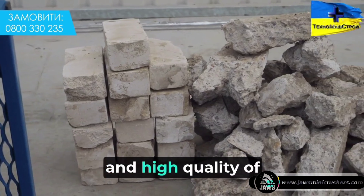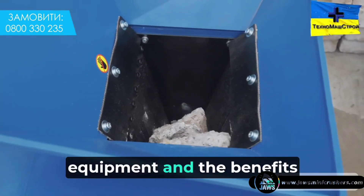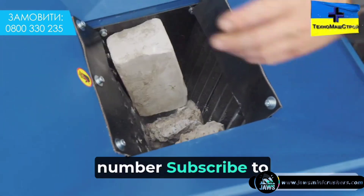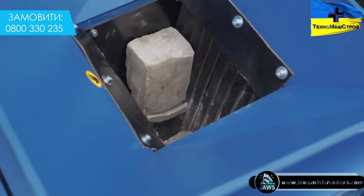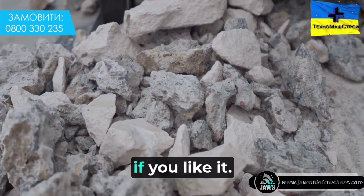This confirms the reliability and high quality of our products. For more information about our equipment and the benefits of its use, call our toll-free warranty number. Subscribe to stay up to date with the news, and like the video if you enjoyed it.